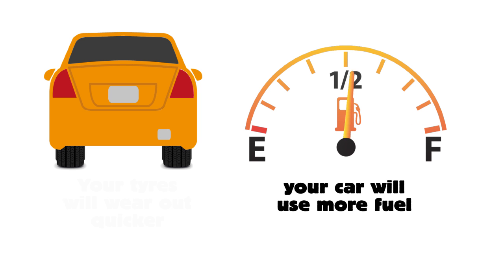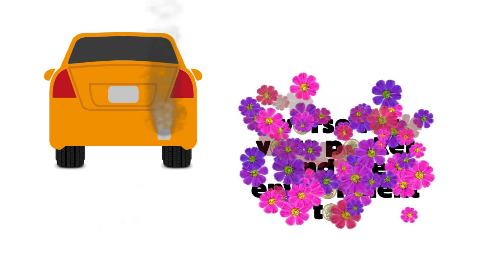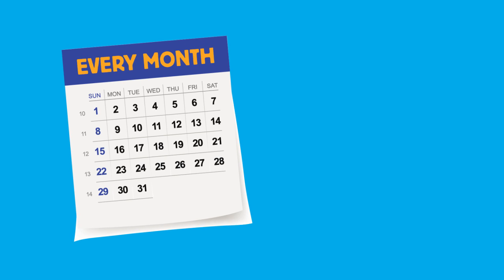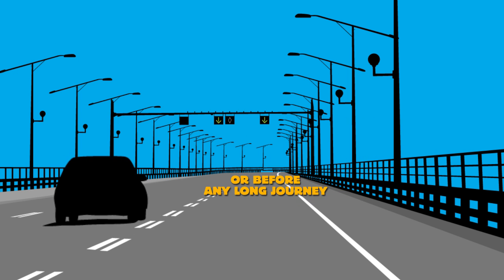What's more, your tyres will wear out quicker, your car will use more fuel and emit more CO2, meaning it's worse for your pocket and the environment too. To avoid these problems, you should check your tyre pressures at least once a month or before any long journey.